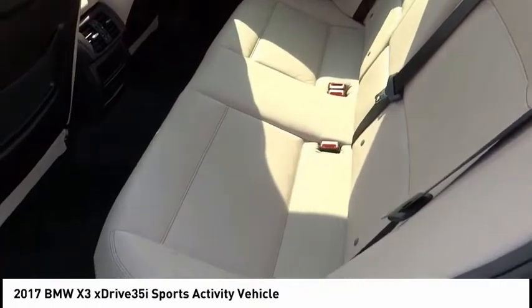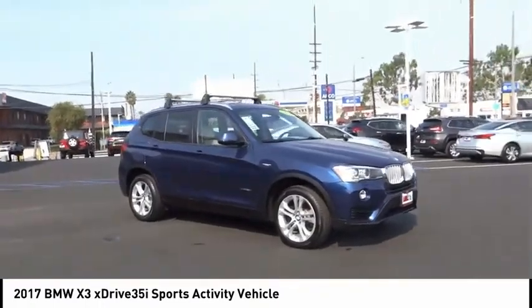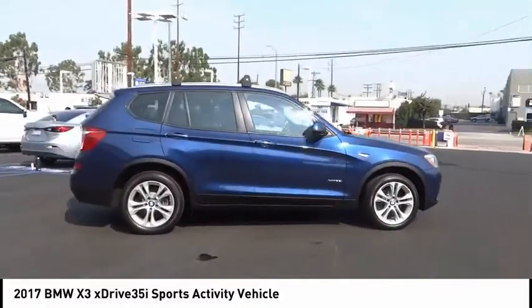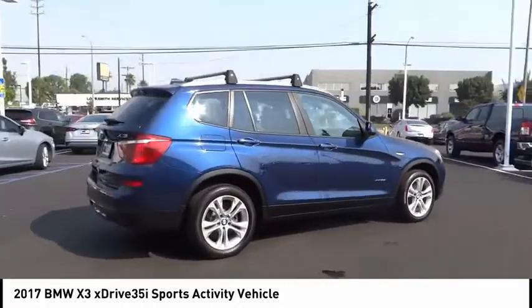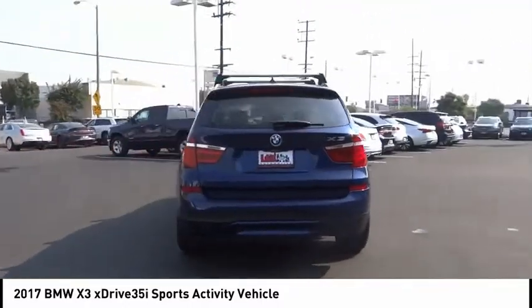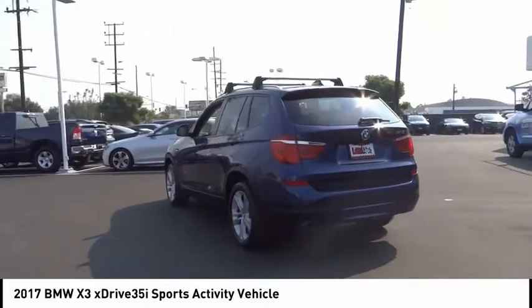This vehicle has less than 30,000 miles. Here are some of this vehicle's great options: electronic stability control, alloy wheels, power lift gate, brake assist, traction control, remote keyless entry, fog lights, rain sensing wipers, rear fog light, and speed control.